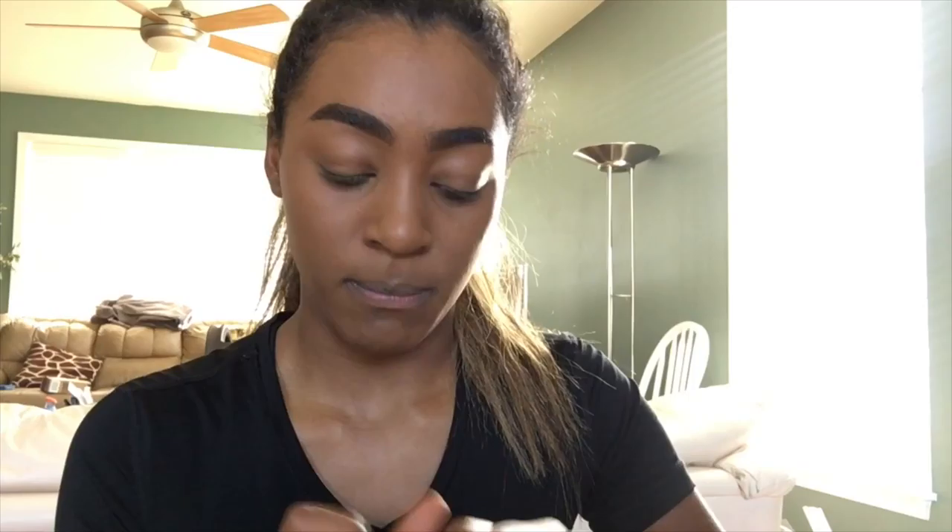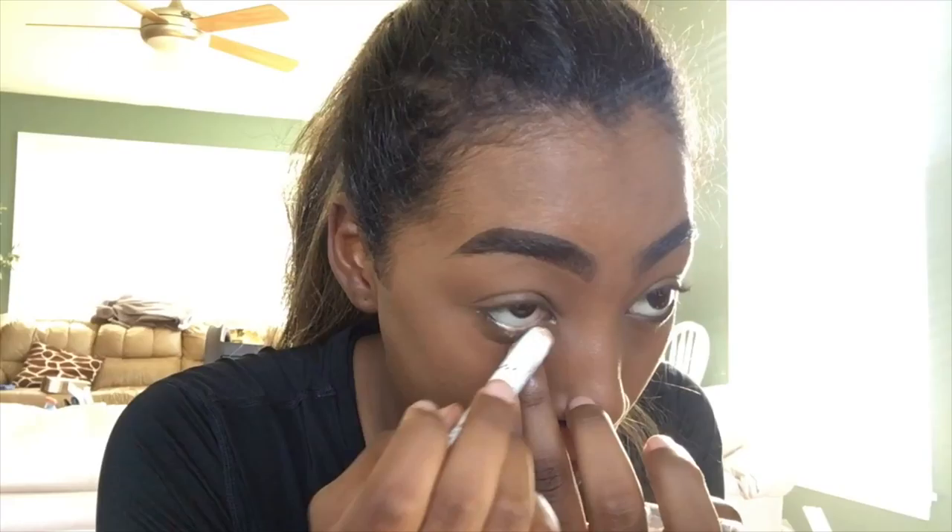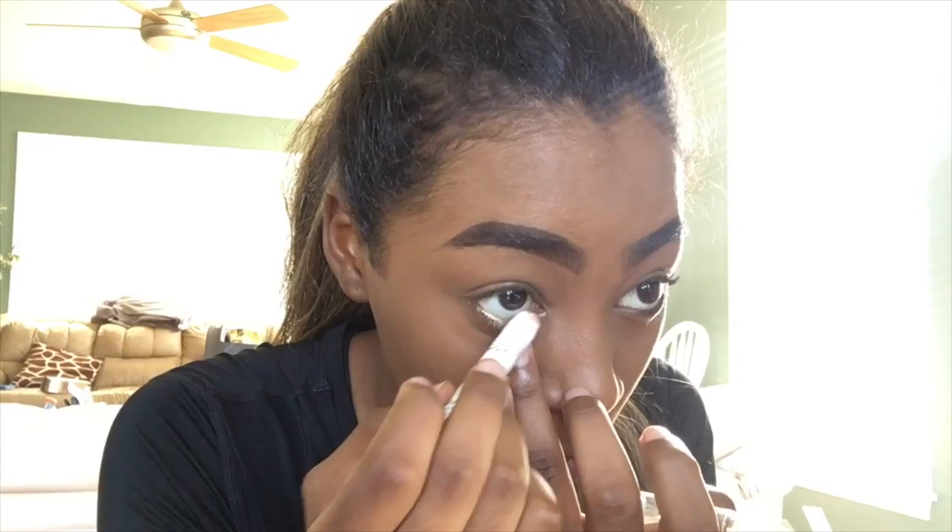Now I'm just going to brighten up my eye area because since my eyes are so dark there's not a lot of attention going to the eye area. I'm using the NYX Jumbo Eye Pencil in Pure Gold because gold is my favorite color, and I'm just going to put this in my waterline all the way to the inner corner for a subtle pop.